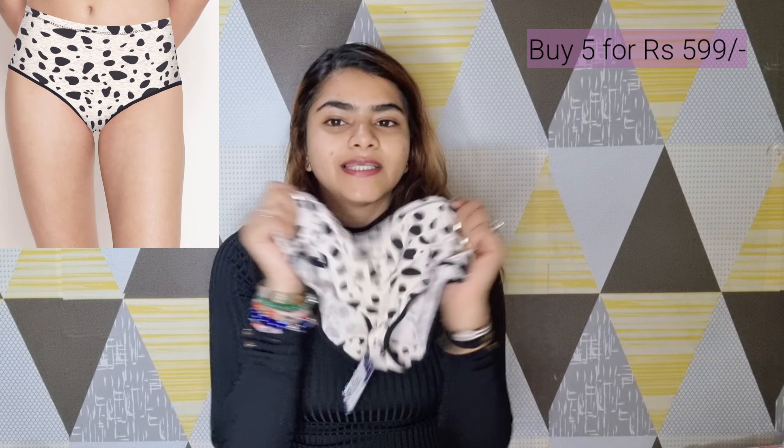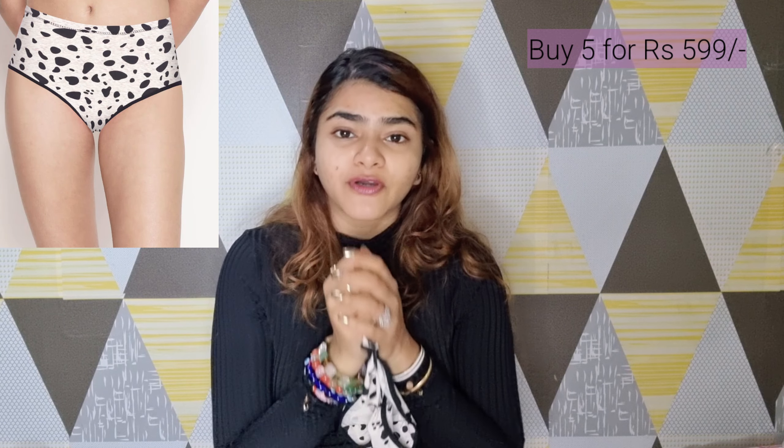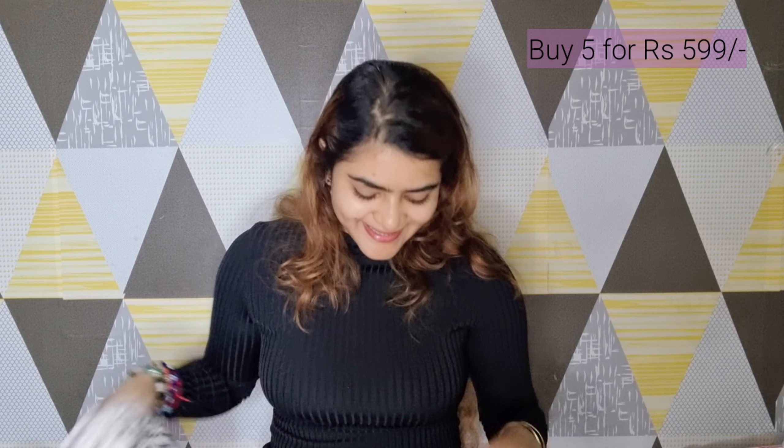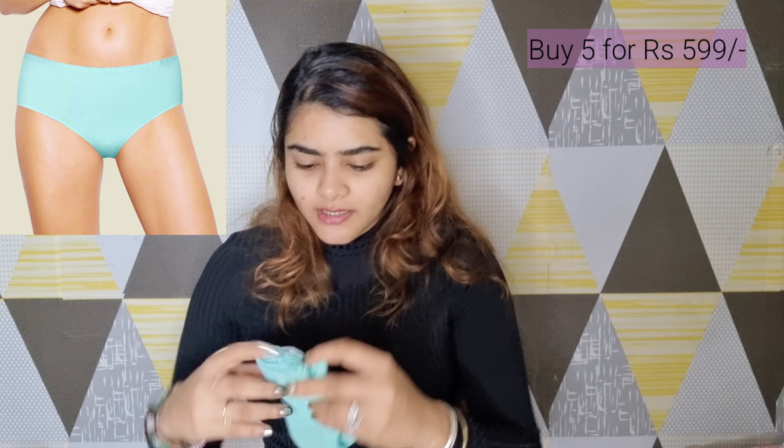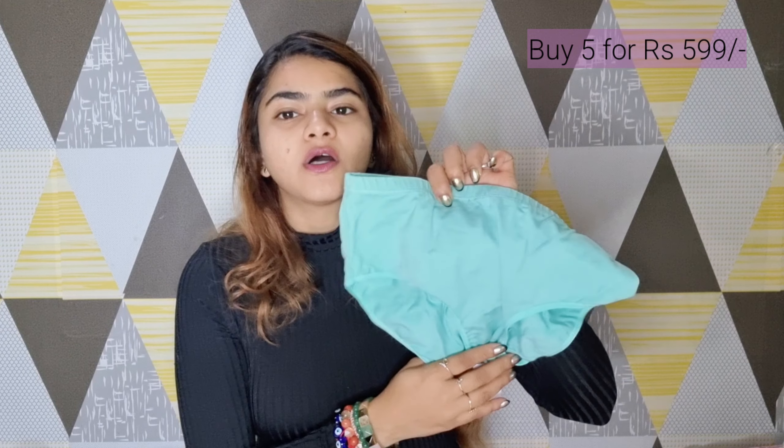This one is not a matching set but I have a lot of black bras so it will easily work. It has a cow pattern and I really liked it. The last one I got is a basic one — since I'd already made a matching set, I got this basic one as well. It's cotton, great for daily wear. I got these in a hipster pattern but you can choose bikini or boy-leg cut as well.